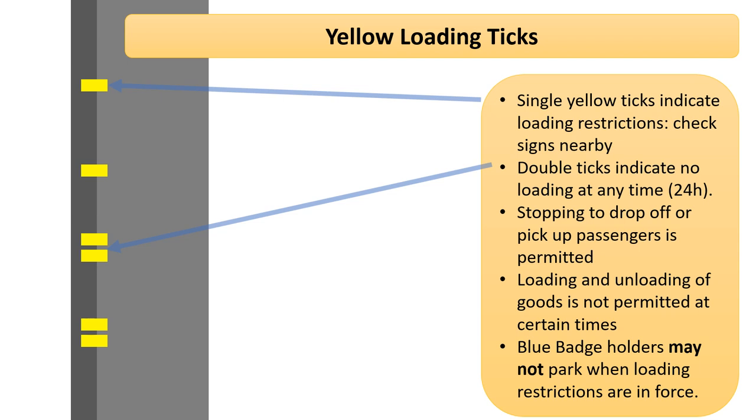If there is a second tick — double ticks — then again it means the restriction is in place 24 hours a day. You can still stop to drop off or pick up passengers. Blue badge holders may not park there during the times that loading restrictions are in force.